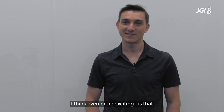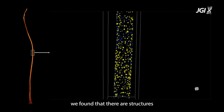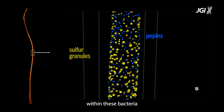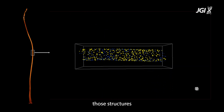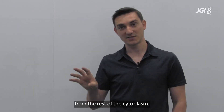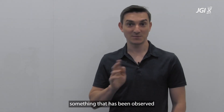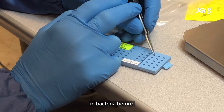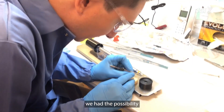The second one, which I think is even more exciting, is that we found there are structures within these bacteria which contain the DNA, and that those structures compartmentalize the DNA from the rest of the cytoplasm. That is very unique - it is not something that has been observed in bacteria before.